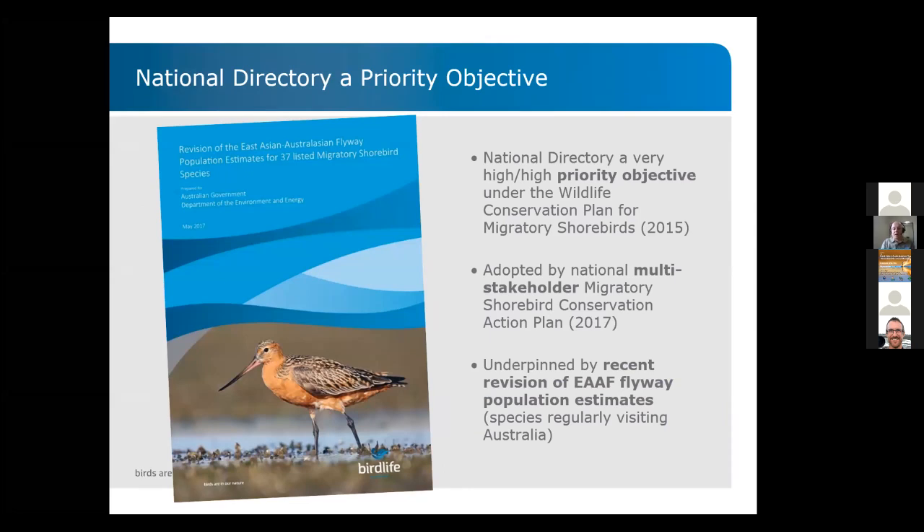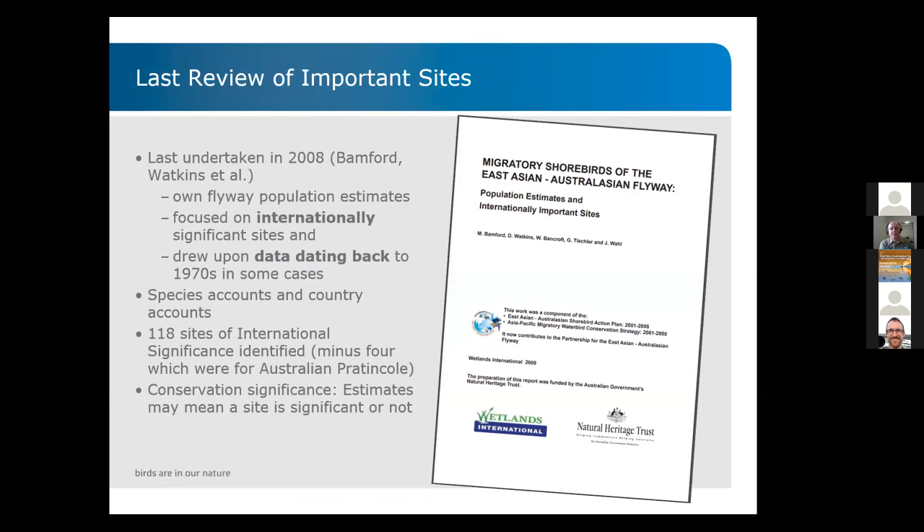The directory was adopted in the Migratory Shorebird Conservation Action Plan, underpinned by a 2017 revision of flyway population estimates led by BirdLife. The last review of important sites was done in 2008 by Bamford, Watkins, and others, using flyway population estimates and focusing mostly on internationally significant sites, with some data going back to the 1970s. The data was not coordinated or standardized, but identified 118 sites of international significance, with interpretation being quite difficult due to differing methodologies.